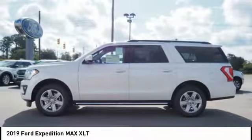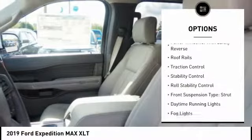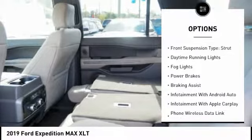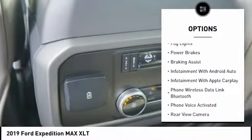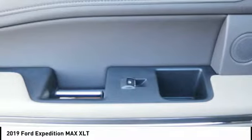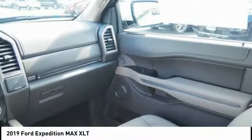Here are some of this vehicle's great options: power windows with safety reverse, roof rails, traction control, stability control, roll stability control, front suspension type strut, daytime running lights, fog lights, power brakes, and braking assist.